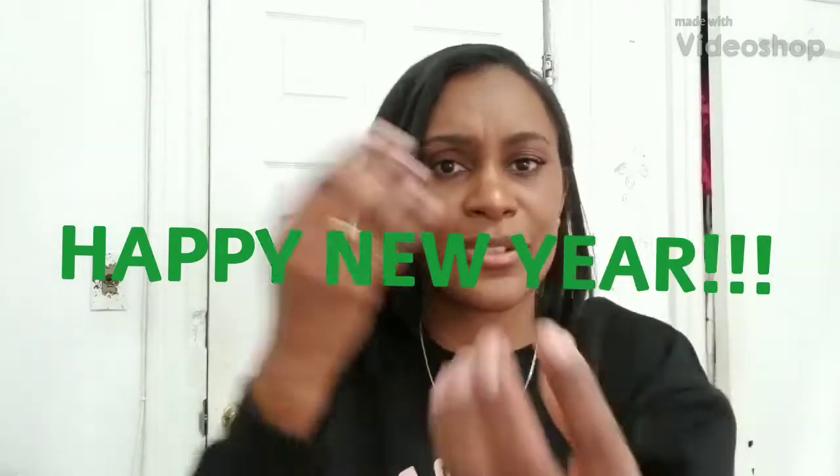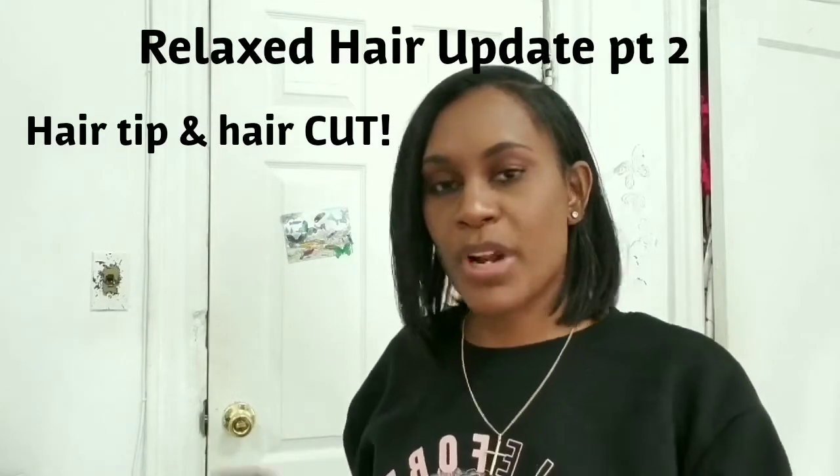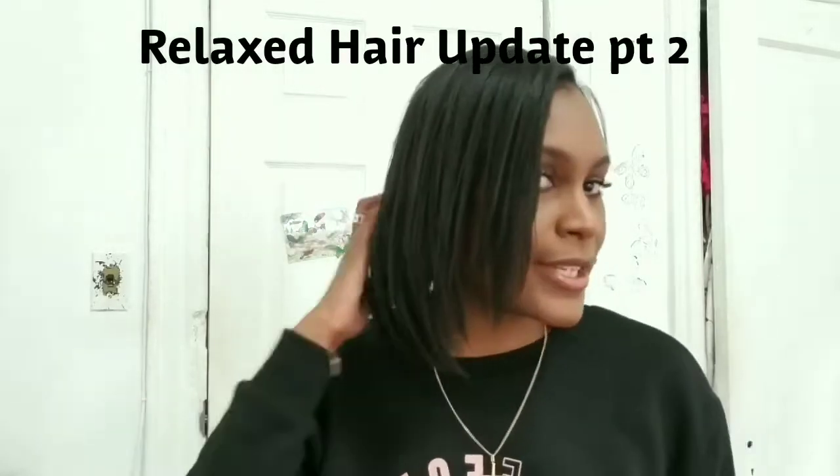Happy New Year, by the way — I did not tell you guys verbally but I did write it in the description of my last video. Happy New Year! This is part two of my hair update video, so it's about six days later and I just want to talk a little bit about what I did for the past few days.